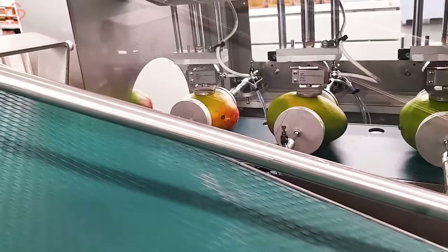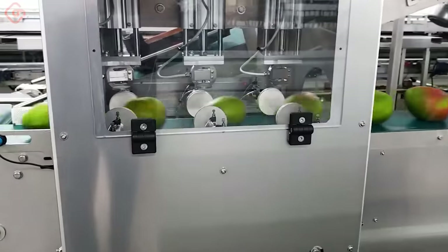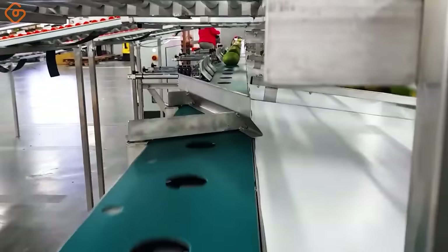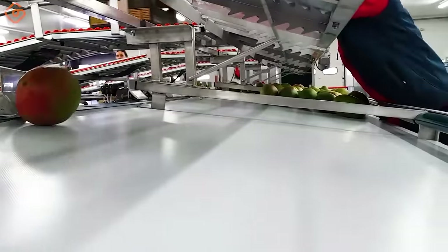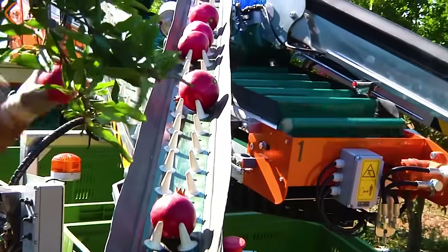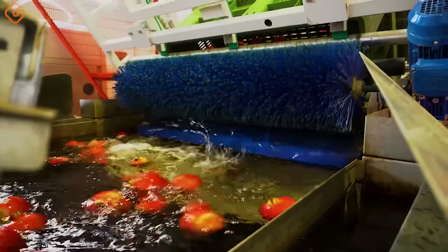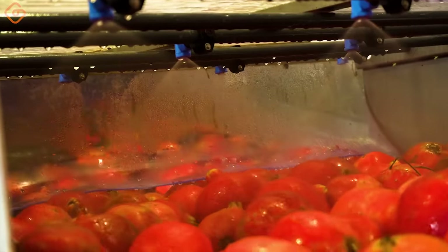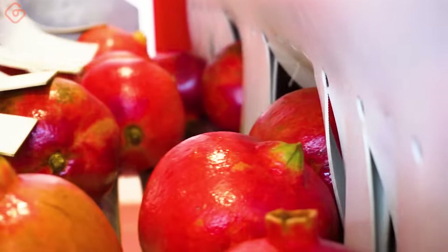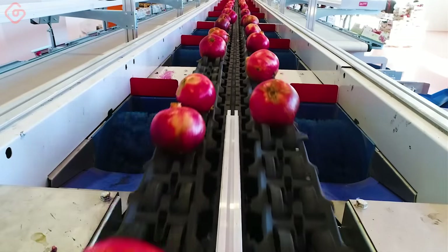Automatic hardness measurement. Processing line for color, diameter, weight, and quality sorting.